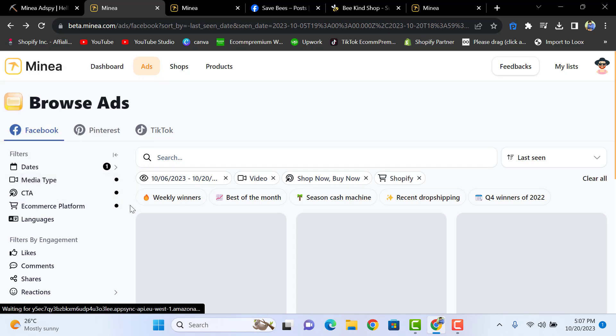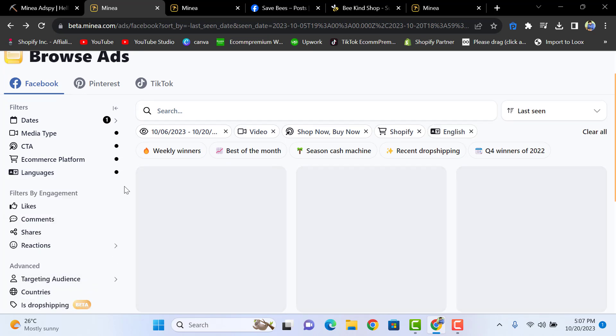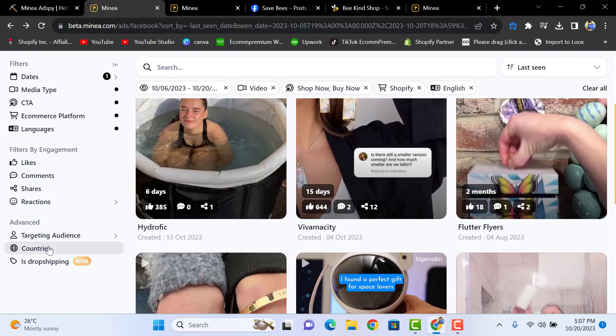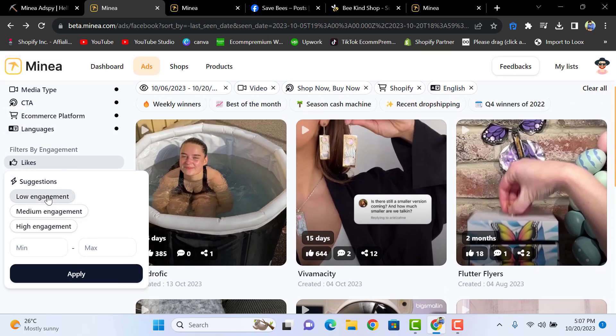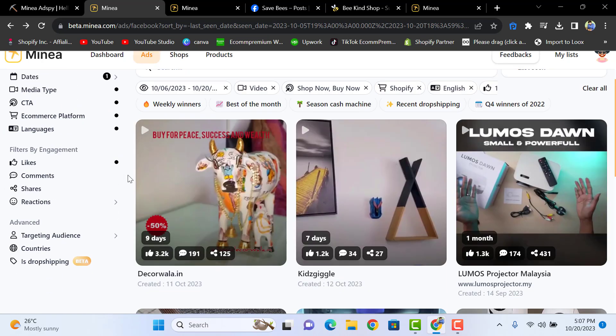You can select the e-commerce platform — dropshippers mostly prefer Shopify. You can also select a language, and select countries in the target countries option. For engagement, you can select 'High Engagement' and set values like less than or greater than 500 or 1000 likes.